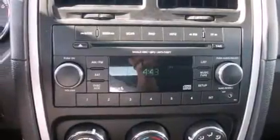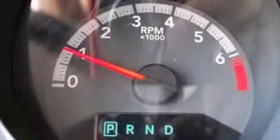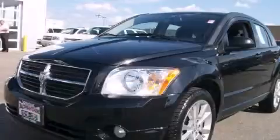With an EPA estimated rating of 27 miles per gallon on the highway, this automobile is clearly a fuel-efficient choice. Stop by today and test drive this automobile for yourself.